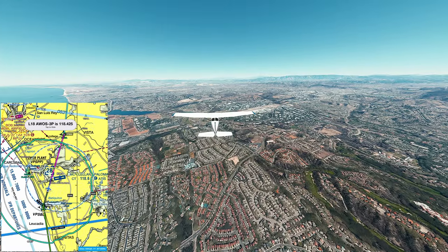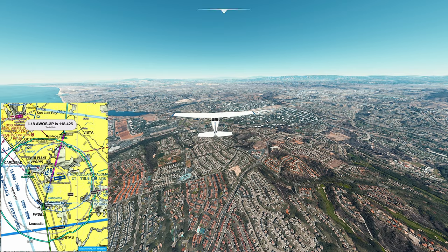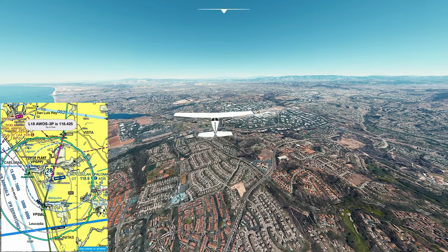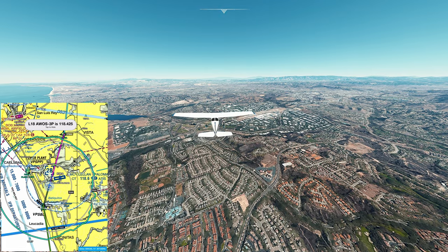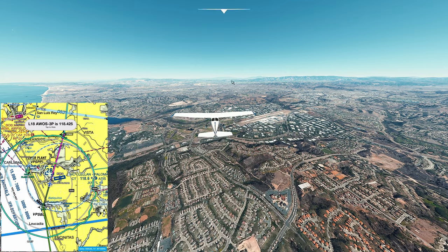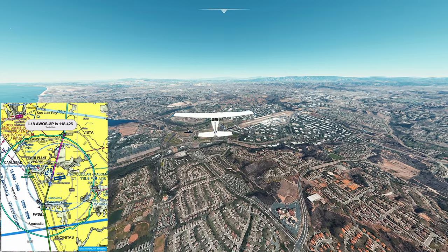Now we just made our turn at San Clemente Lagoon. Just below us you can see Palomar Airport - its airspace goes up to 2,800 feet. We're going to fly right above it at 3,500.